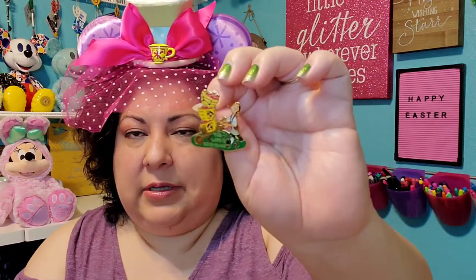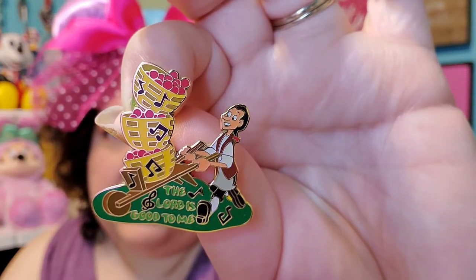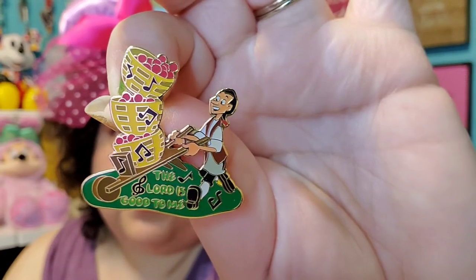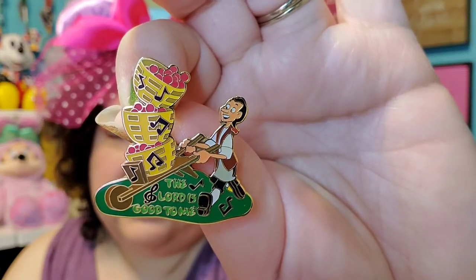Faith — show a pin that represents your faith. This one was one of my favorite movies, one of my favorite cartoons growing up. I think it's from Melody Time, and it was Johnny Appleseed. And this is the song he sings, "The Lord is Good to Me." I thought that was really appropriate as a representation of my faith, because I do believe the Lord is good to me.